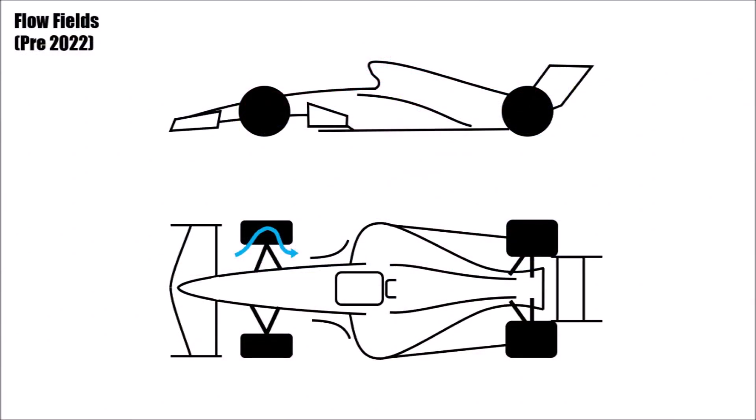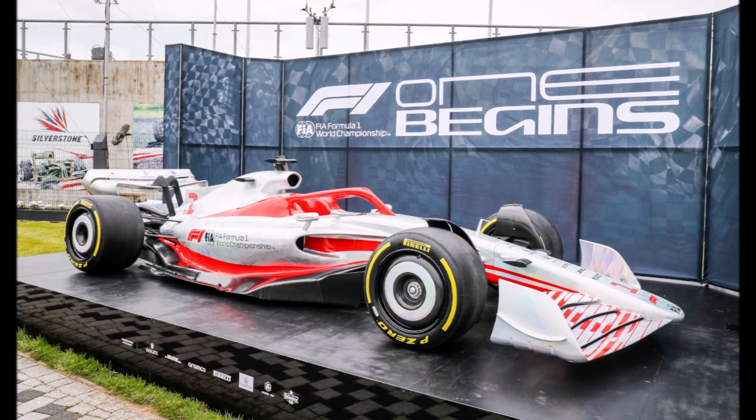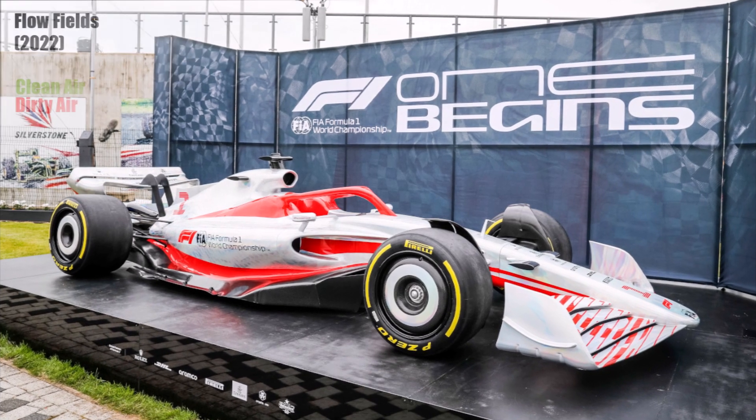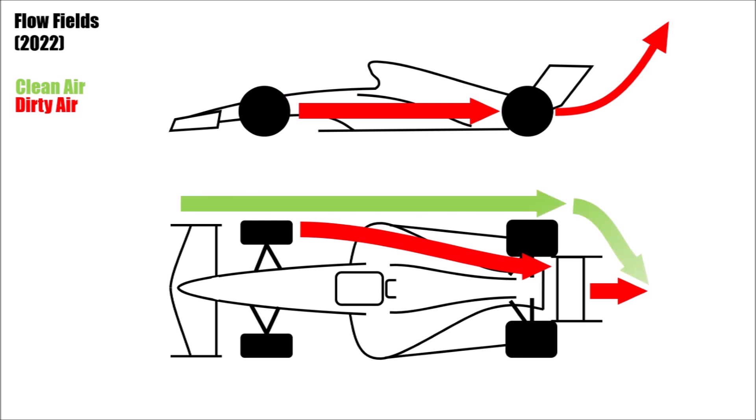Front brake cooling is allowed, but the outlet of this air now has to be on the inner side of the wheel instead of blowing outside. Blown front axles are banned. And the bargeboard area is simply gone. The idea is that by avoiding outwash, the front rear wake now sits a lot closer to the car's centerline. The dirty air gets pushed up at the back and clean air from the sides closes in behind the car, so that the following car gets cleaner air, produces more downforce and can follow more easily.